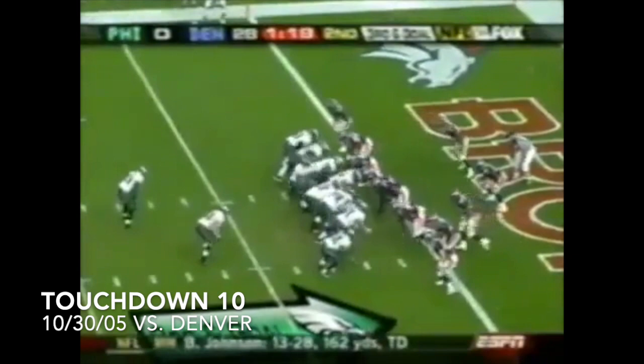1:20 left in the half — Donovan McNabb and the Eagles get on the board with play action to L.J. Smith. The Eagles salvaged something positive just before halftime as a one-yard touchdown toss from McNabb to L.J. Smith. McNabb, play action, lobs it into the end zone. Touchdown, L.J. Smith.